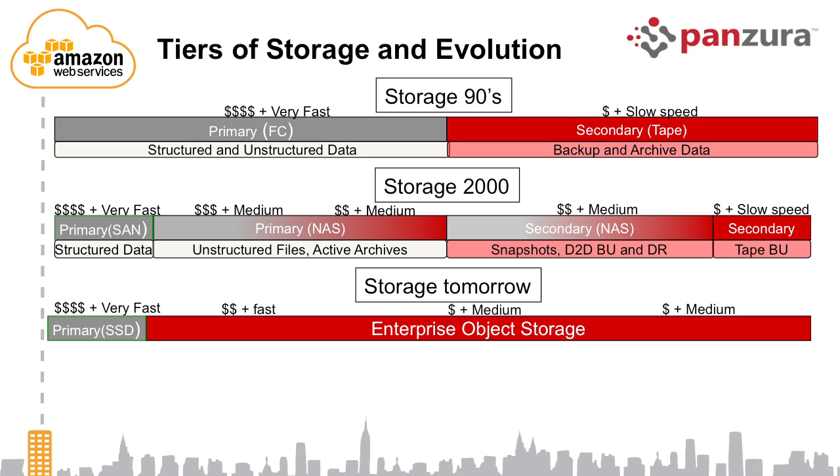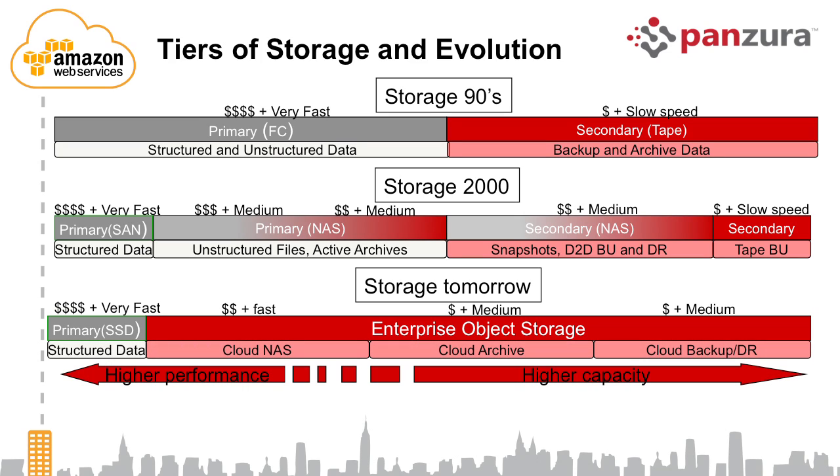All of the capacity is basically being addressed by what's called object storage. That's where Amazon S3, the 800-pound gorilla in this market, has really driven adoption, especially in the web 2.0 space. If you want to build very large capacity — whether for backup, archive, or NAS purposes — that capacity today is best served with object storage technology, especially as disk drives go from 2TB to 3TB to 4TB capacities.